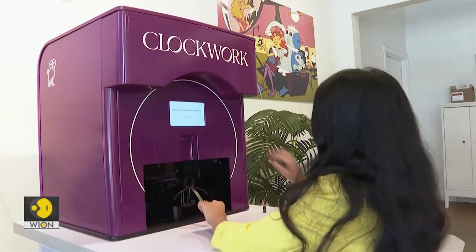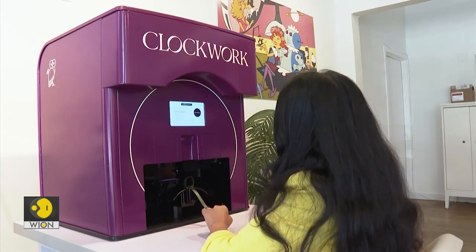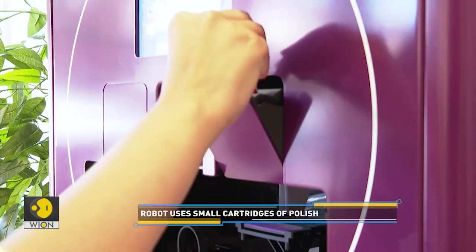We've tried to make it as intuitive as possible. You load a cartridge into the machine — it's kind of like loading an espresso pod, like a coffee pod. And then you place your hand on the hand rest, and that's all the user has to do.